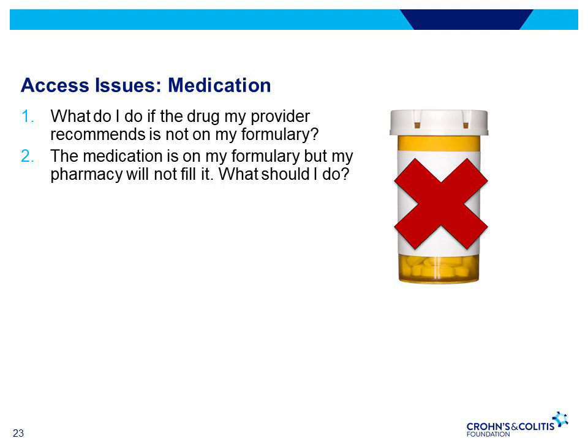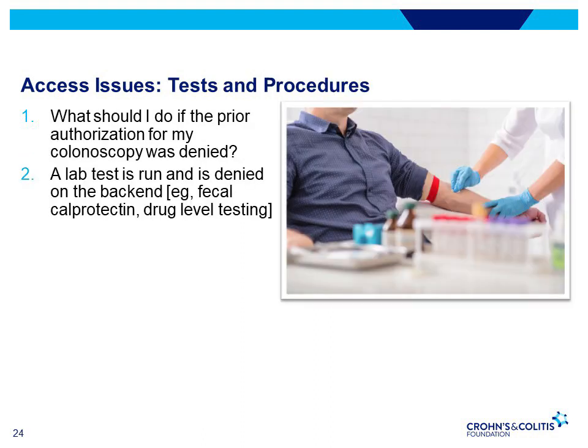If the medication is on your formulary but the pharmacy will not fill it, you need a prior authorization. Your provider needs to get approval from your health insurance for the drug, even if it is on your formulary. If a prior authorization is denied, your pharmacy will not be able to fill the prescription. Be careful about getting medication from non-US-based pharmacies because your provider cannot guarantee they are the same. For procedures like colonoscopy, if denied, the provider will have to appeal to get it covered, choose a different approved test, or you can pay out-of-pocket. For lab test denials, the provider can appeal and explain the rationale.